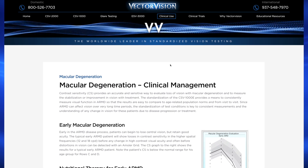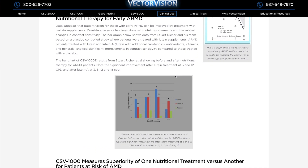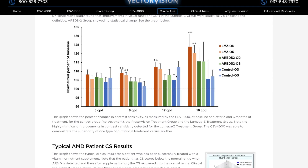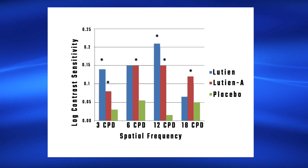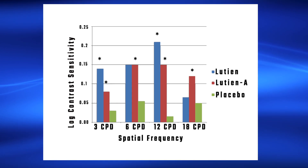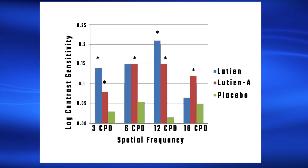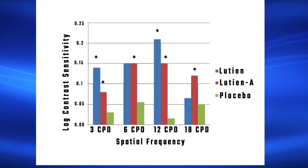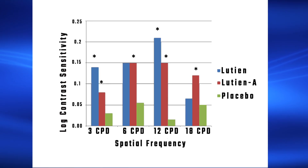Information related to studies demonstrating the power of contrast sensitivity to evaluate macular degeneration is shown on the macular degeneration page of our website, vectorvision.com. This graph shows contrast sensitivity improvements in AMD patients before and after a nutritional therapy of primarily lutein. The study revealed that patients with early AMD showed significant improvements in contrast sensitivity with proper nutrition. The asterisk shows significant results for the different spatial frequencies.